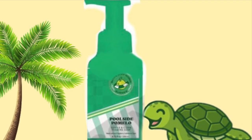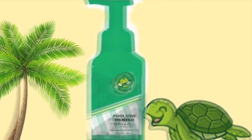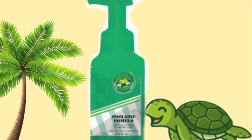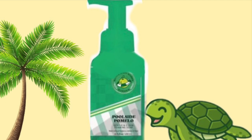Then we have a look at some soaps. This one is Poolside Pomelo. I think this is new because I couldn't find the scent notes for it, but if you know the scent notes, leave a comment below. It sounds interesting to me.